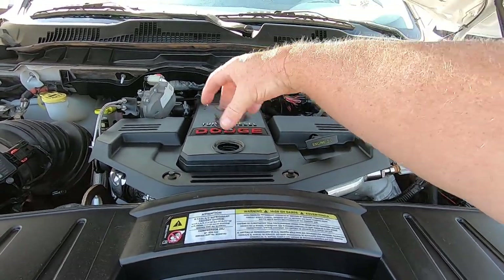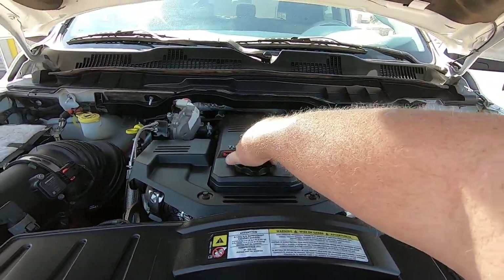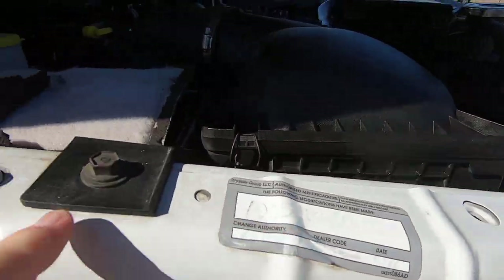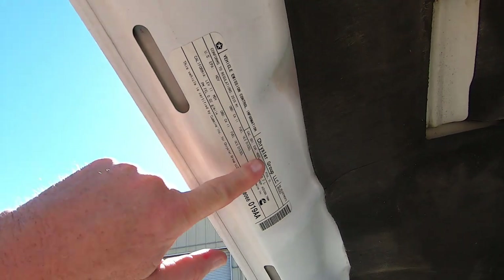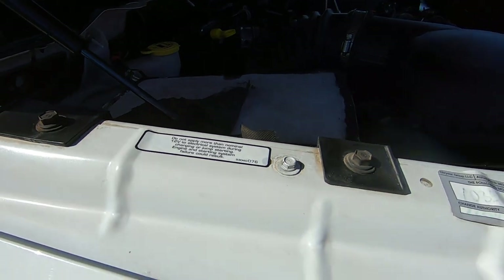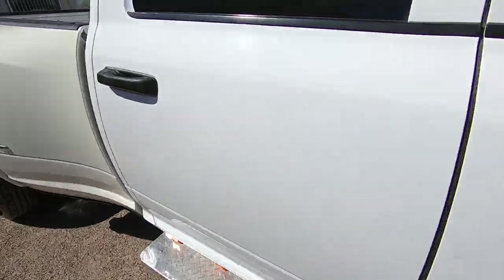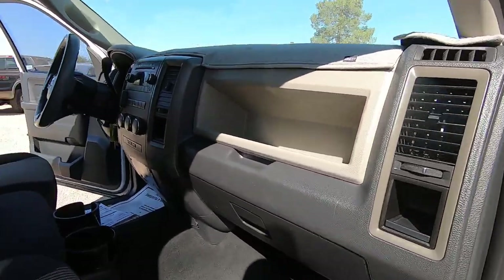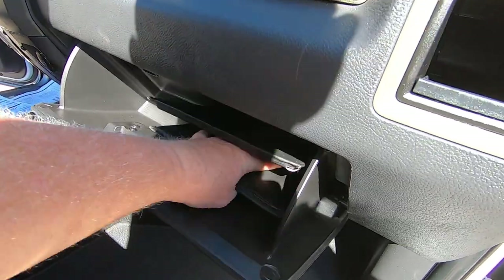Nothing. No blow-by, no air pushing out — that's nice. There's the original hood sticker, so the hood and the fenders appear to be factory, which is good. There's your window up and down. This is not a full manual — it says it's a quick user's guide. I think it's pretty self-explanatory.